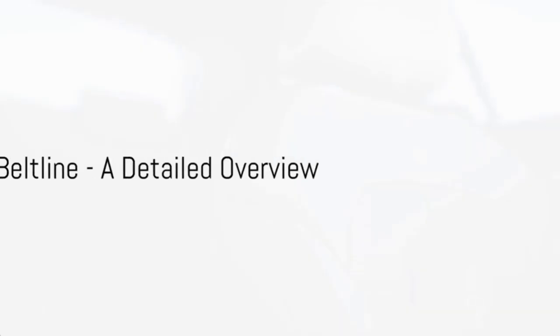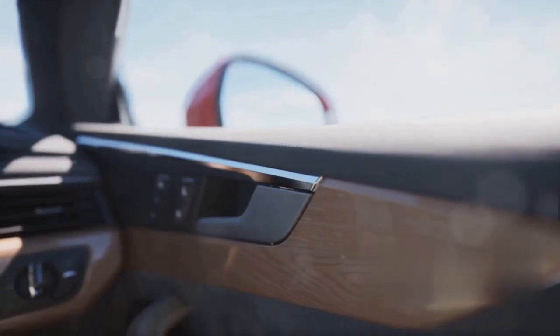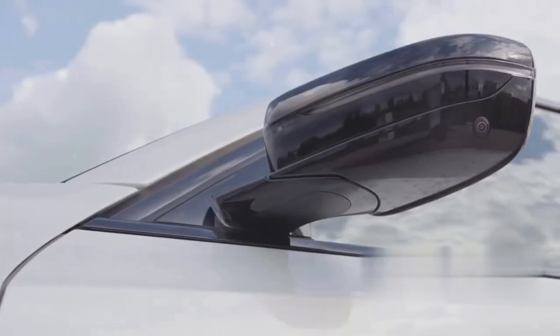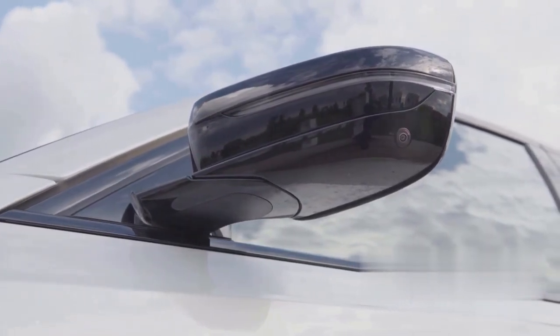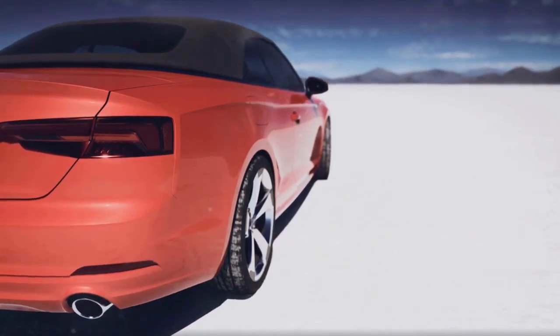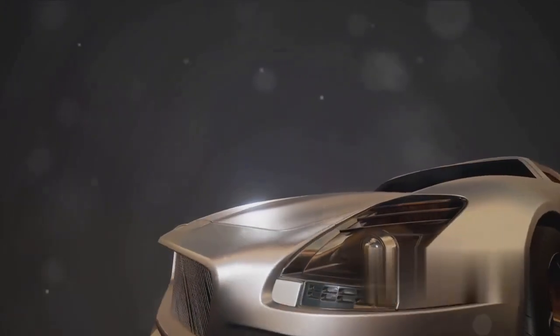The Cadillac Optic Beltline isn't just a part of the car — it's an integral aspect of its design. The Beltline, much like on any car, is the horizontal line that runs from the front to the rear, essentially separating the car's body from its windows. However, the Optic's Beltline is far from ordinary. It's a testament to Cadillac's commitment to craftsmanship, a blend of form and function that showcases the brand's design prowess. The Optic Beltline is a seamless fusion of metal and glass, giving it an unmistakable identity.